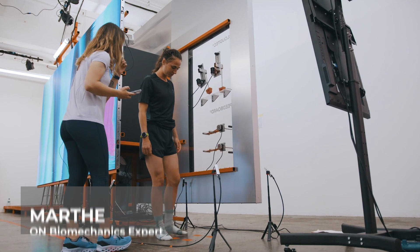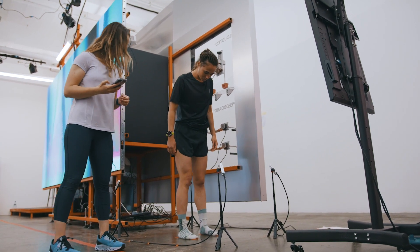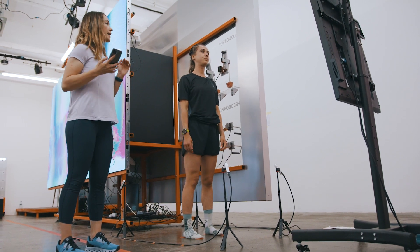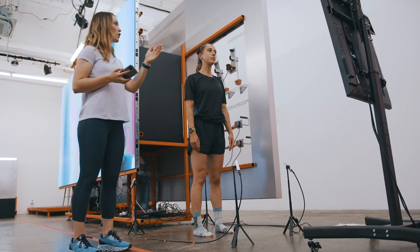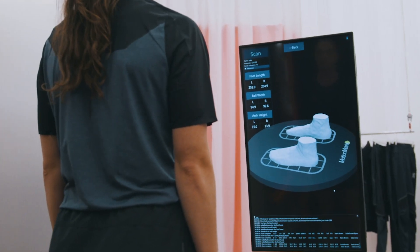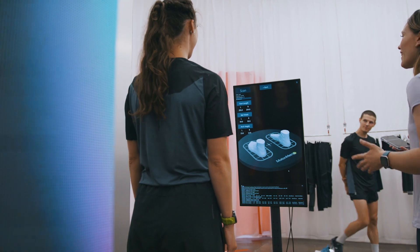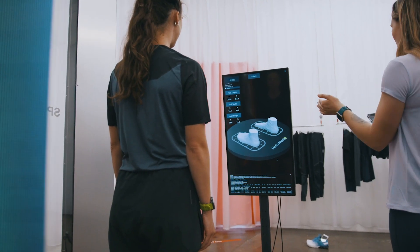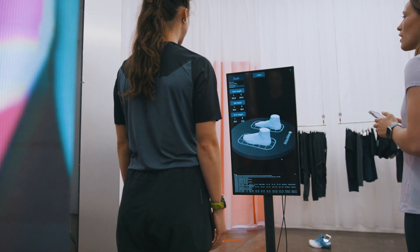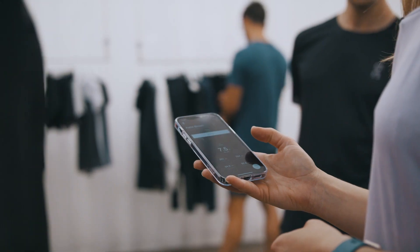Step onto the platform at mid-distance — it should be just under the middle of your foot. Keep equal weight on both feet and just look forward at the screen. You can see the measurements come up here on the screen — it only took two seconds. The length of your foot is 250 millimeters, 251 on the left and 254.9 on the right.